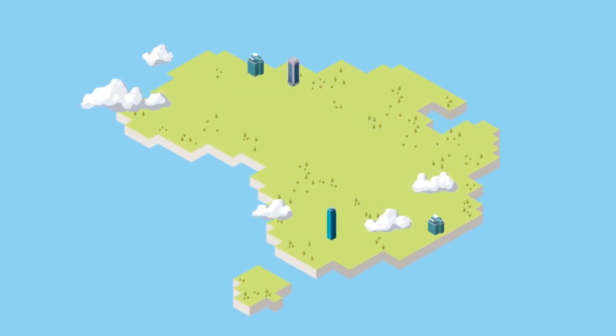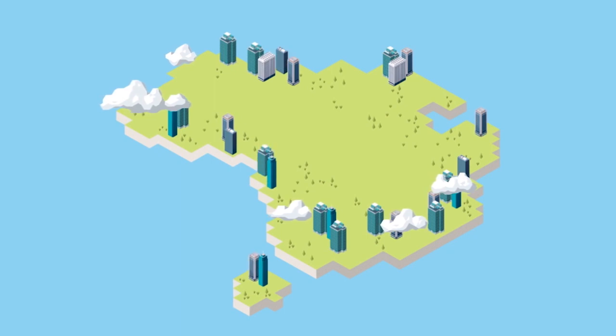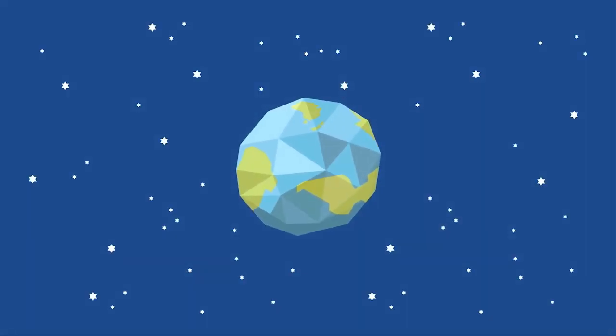In Australia, government and industry have been working together to drive sustainability in commercial buildings for over a decade. We've worked out a successful formula for creating big change and now our property companies are recognised as being some of the greenest in the world.